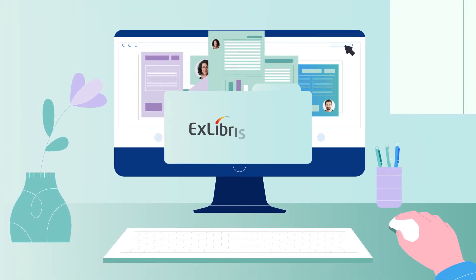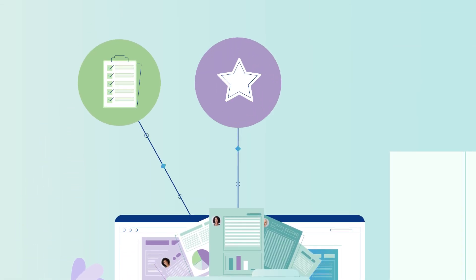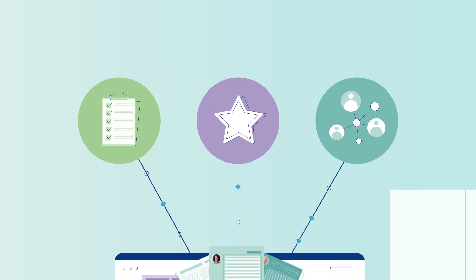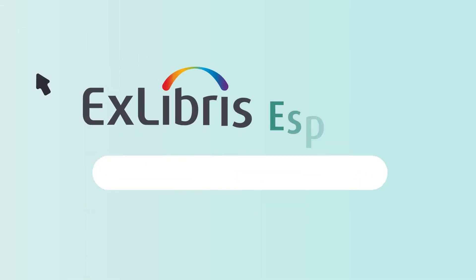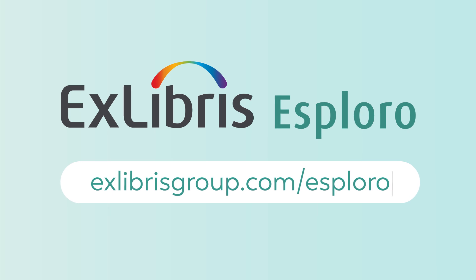You can easily export data into other systems to facilitate activity reporting, tenure processes, or national assessment projects, without spending extra time on manual data entry. Esploro — make your research shine.